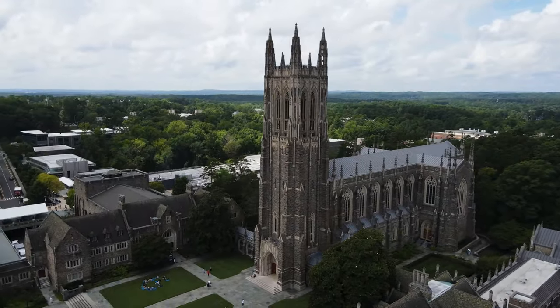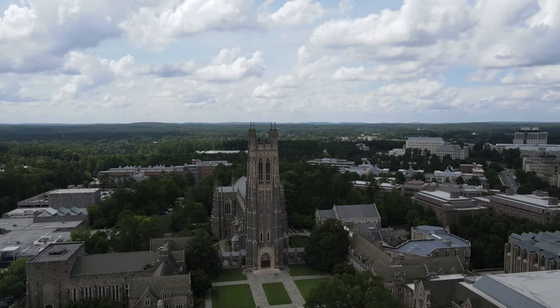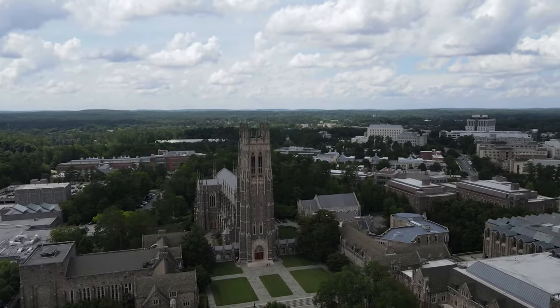Hello and welcome to Duke University. I'm Jules, a senior majoring in political science and getting the philosophy, politics, and economics certificate and the markets and management studies certificate. And I'm Devon, a junior majoring in biology and public policy with a certificate in science and society. Today we're going to be showing you around West Campus, which houses the majority of Duke's academic buildings and upperclassmen housing. We're starting here on Abel Quad, named after Julian Abel, the Black architect who designed this amazing campus. Let's get started.